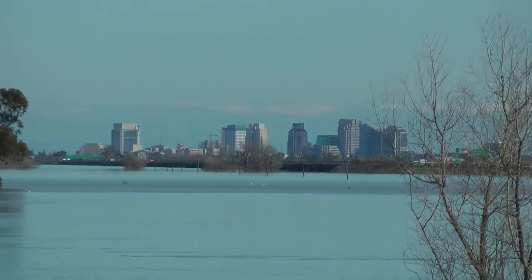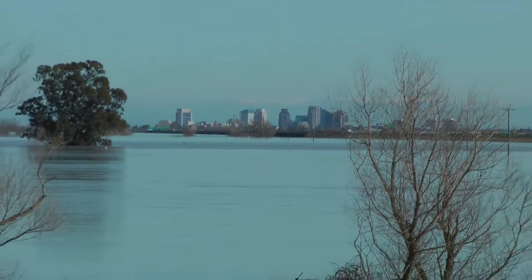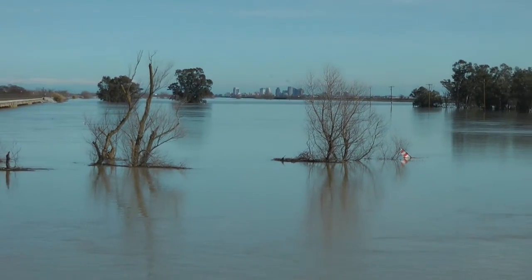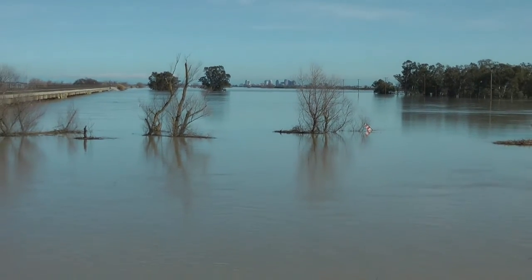This water rejoins the river in the Sacramento–San Joaquin Delta to flow out to the Pacific Ocean, seen at this location between Davis and Sacramento.